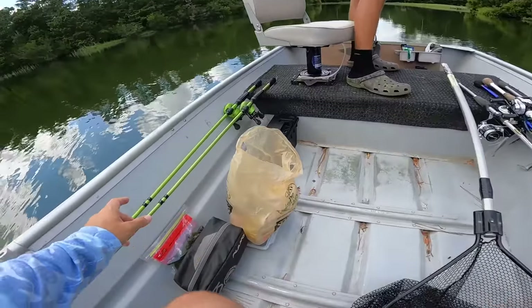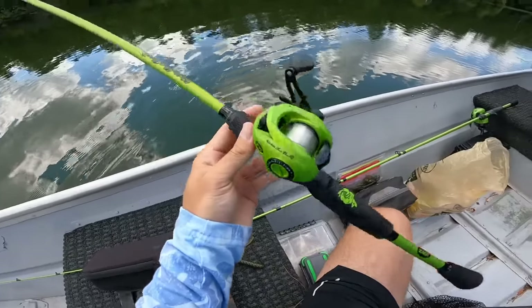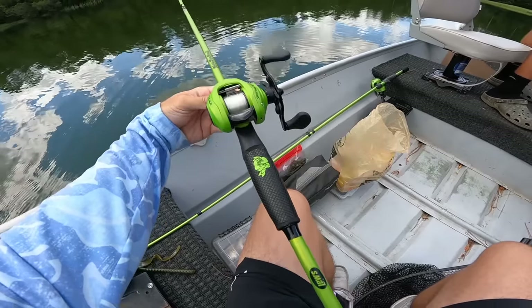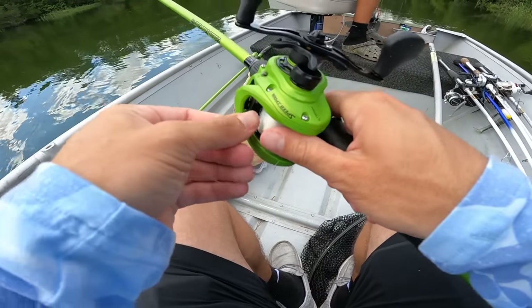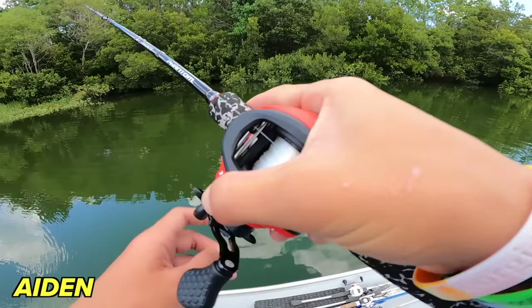We're going to be throwing these big worms for big bass. I'm tying up the Kicking Their Bass X-Loose setup - check them out at kickingtheirbass.com, linked down below. I appreciate everybody for the love and support for the brand recently. I've got 17 pound test on, and Aiden's got 17 as well.